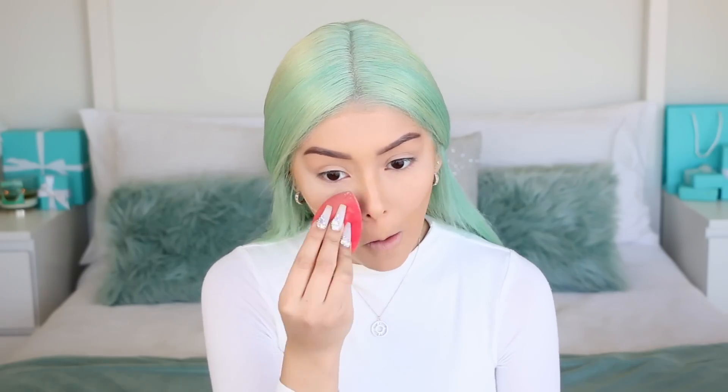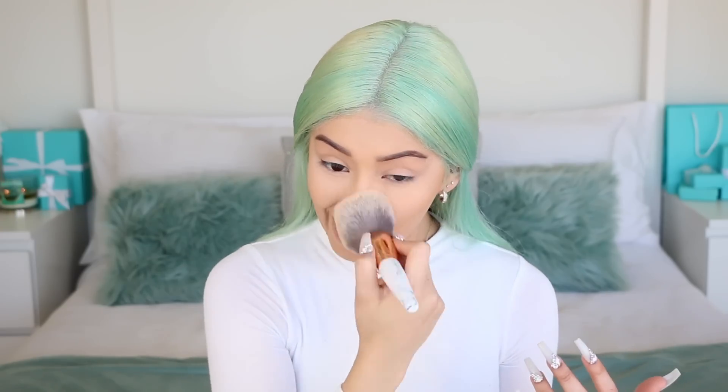Now that we're done with all the cream products, we're going to bake. I'm using the Beauty Bakery Flour Setting Powder — I am obsessed with this powder. If you add foundation down your neck, don't forget to set it, because I've ruined shirts before by not setting my neck. Always make sure to set your neck!